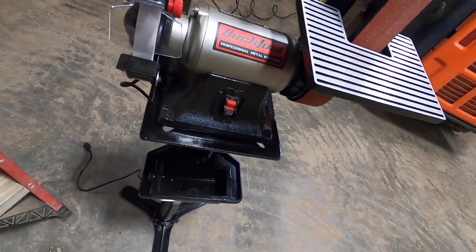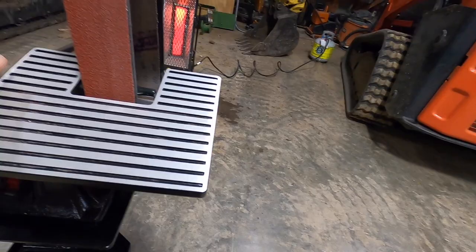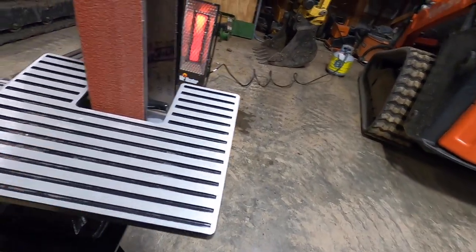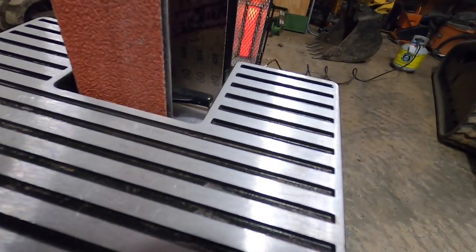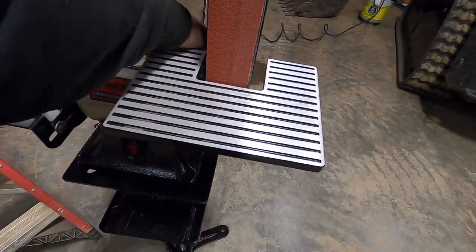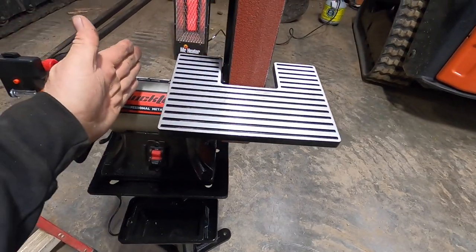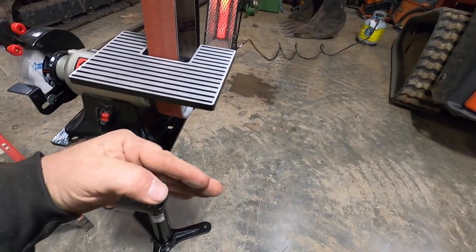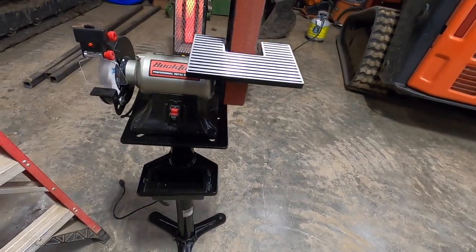This little grinder — let me tell you. I need to make a different table for it here because this table is not amazing. Trying to do it one-handed, not bolt it down. I'm going to make a different table for it because the table is not very big. I'm going to make something — about out to here, probably like so — have it cut in that much. I just wish that table was a little bigger.